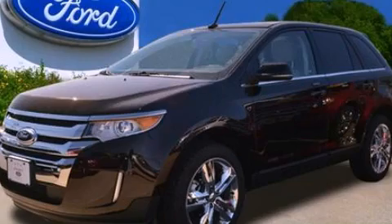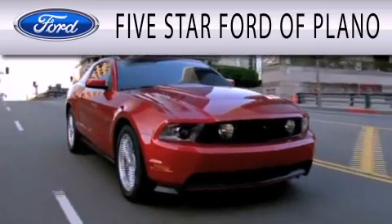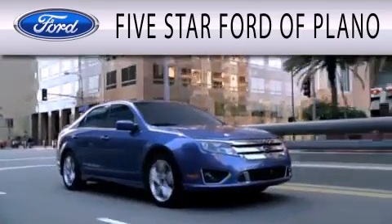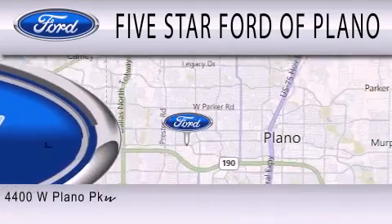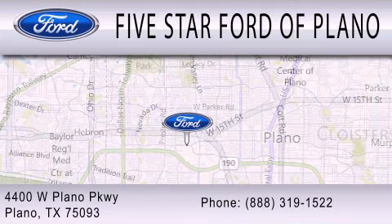Call or visit us right now and arrange your test drive today. Five Star Ford of Plano is dedicated to doing everything possible to ensure that the experience you have selecting your next vehicle is as pleasant as possible. We are located at 4400 West Plano Parkway in Plano.